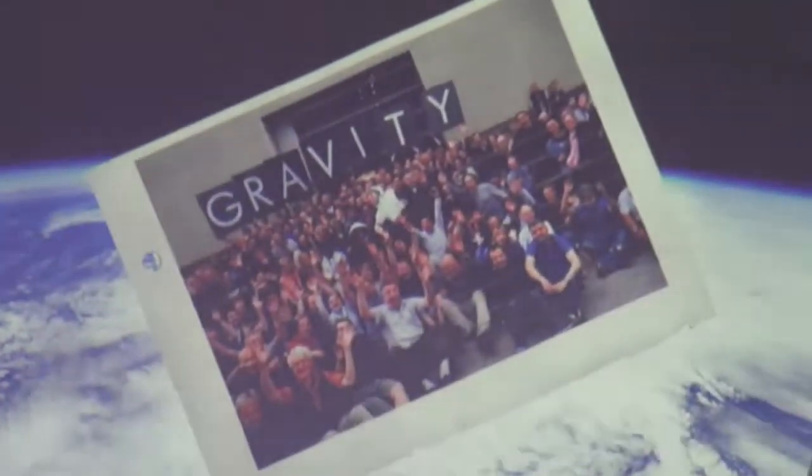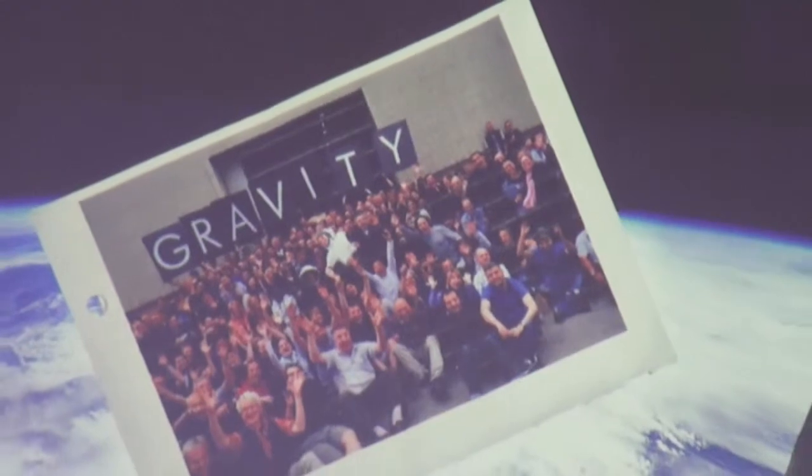A few phone calls were made and it was sent up. The astronauts said they received the picture but unfortunately their printer had run out of ink. Six months later — because that's how long it takes to get a new delivery of printer ink to the International Space Station — this is our shooting crew at Shepperton Studios pasted onto the window of the real International Space Station. Here are the astronauts actually holding the picture for us.